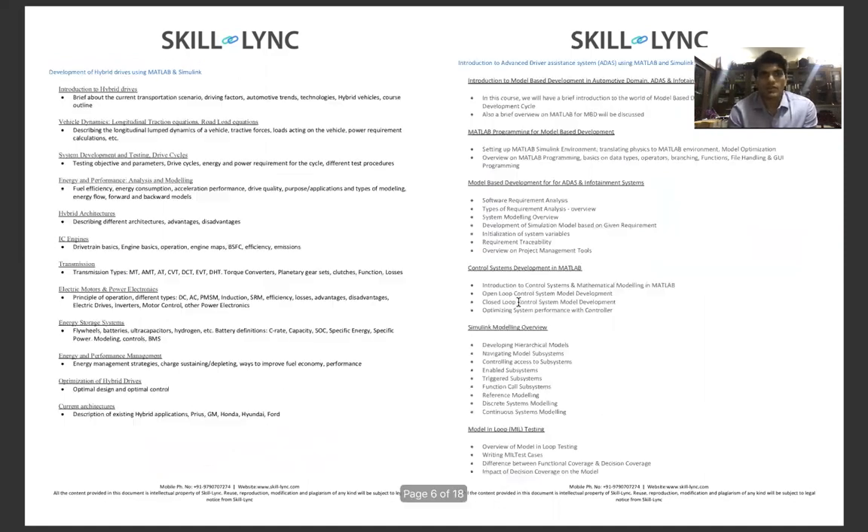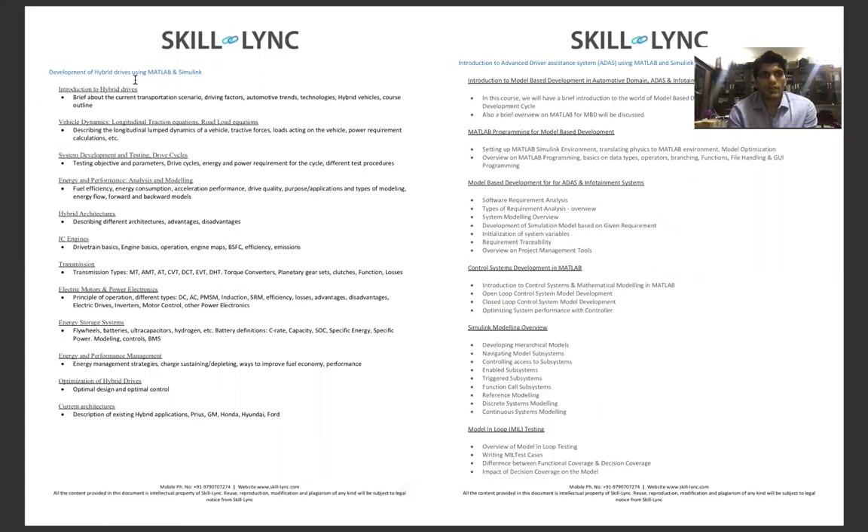Your fourth coursework covers Development of Hybrid Drives using MATLAB and Simulink. Here you will understand hybrid drives, vehicle dynamics system development and testing, drive cycles, energy and performance analysis, modeling of different hybrid vehicle architectures, IC engines, transmissions, electric motors, power electronics, energy storage systems, and energy and performance management and optimization of hybrid drives.